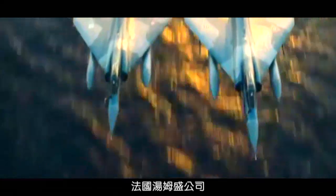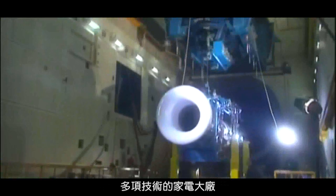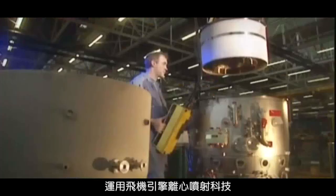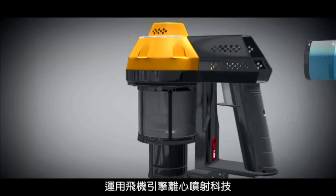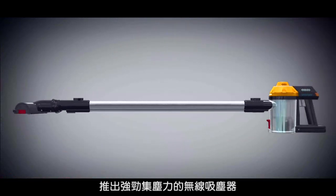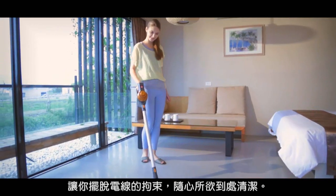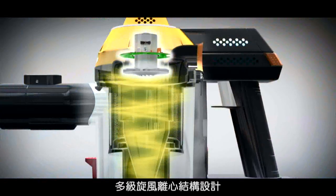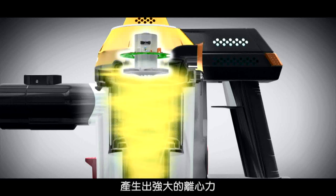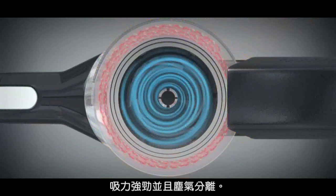Thompson, a French appliance manufacturer, is equipped with vast knowledge in Mirage 2000 aircraft engine technology. This allows us to use the centrifugal technology of jet engines to introduce a powerful wireless vacuum cleaner, enabling you to clean everywhere freely without restrictive wires. Like the centrifugal device of an aircraft engine, it generates a strong centrifugal force with strong suction and separates dust from air.